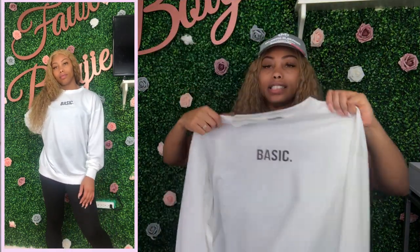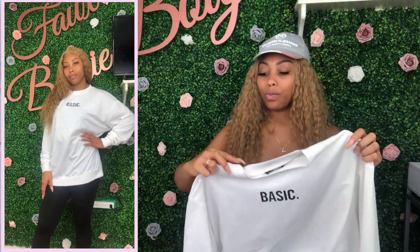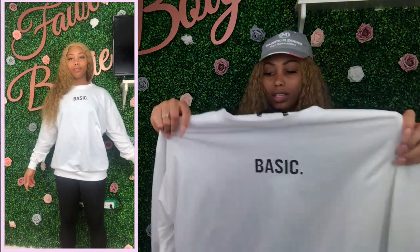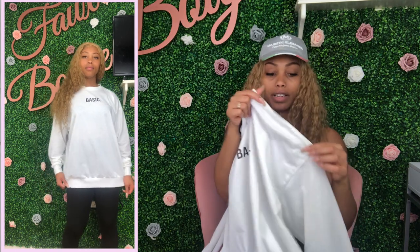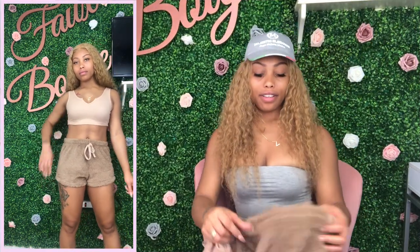I also got this top in white and pink — just something to lounge in or for the airport. I would actually wear this with shorts or anything because I really like it. The fit is great — it covers my butt, it's like the perfect oversized look. The seams on the shoulders hang down a little bit giving it that oversized vibe, which I love.